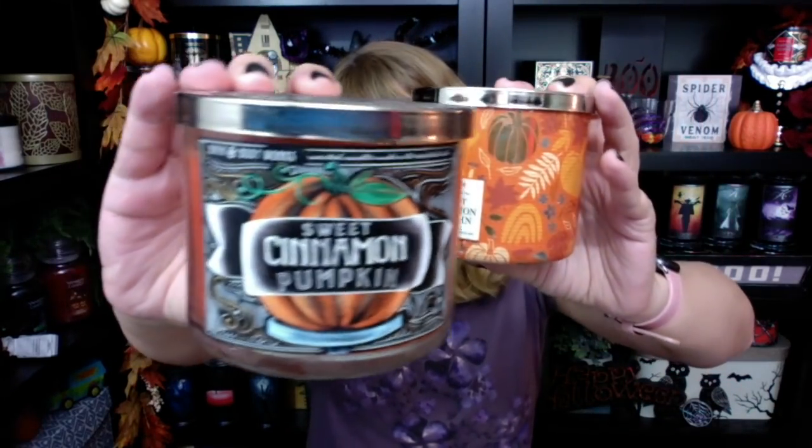Then we had Sweet Cinnamon Pumpkin in this design — oh my gosh, look at how pretty it was last year. I love that design. Not bad this year either. But as far as the scent, I actually liked last year's a heck of a lot better. There's a weird clove note in Sweet Cinnamon Pumpkin this year — it was a lot sweeter last year. I really did like it a lot better last year. I'm not sure what's going on with Sweet Cinnamon Pumpkin; it's kind of a Scooby-Doo mystery like the pumpkin pie.